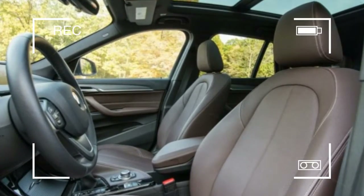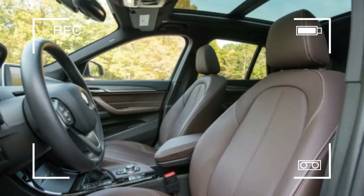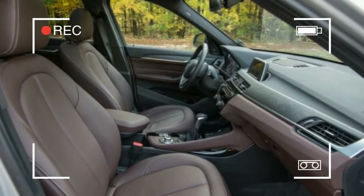The all-wheel drive X1 xDrive28i is $2,000 more than the front-wheel drive X1 sDrive28i, but depending on where you live, it may be a worthwhile choice.